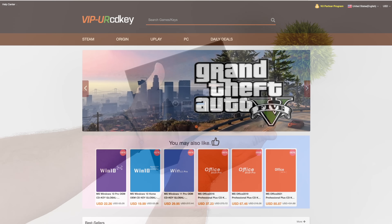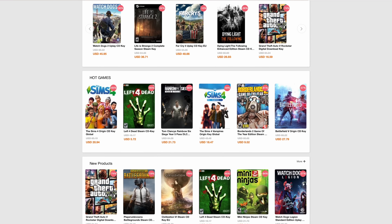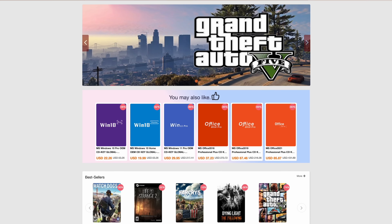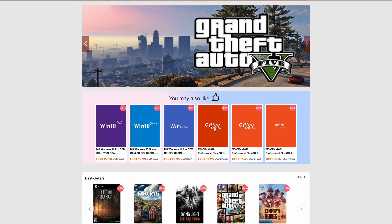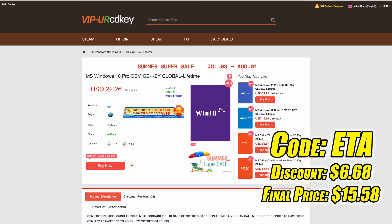Before we get started, this video is brought to you by URCD Keys. I've actually been using this site for a long time. They offer PC games from Steam, Uplay, and Ubisoft, and even Microsoft applications like Office. But the main reason I use the site is for their Windows 10 Pro OEM keys — activation keys you can pick up really cheap. Right now at checkout, use code ETA to get 30% off, going until the end of August. With this discount, you can pick up a Windows 10 Pro activation key for $15.58, and you can use PayPal to check out.